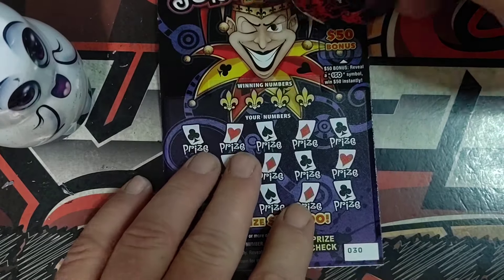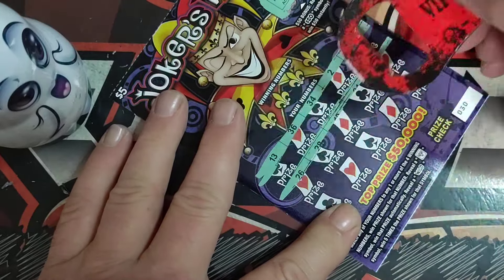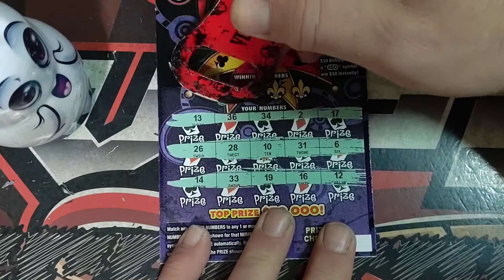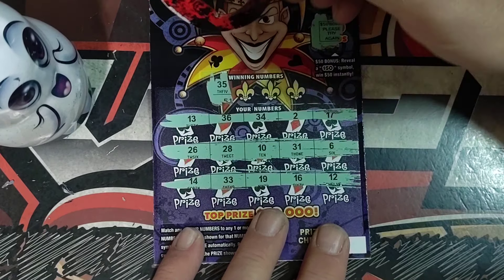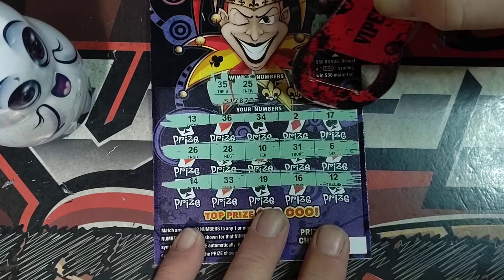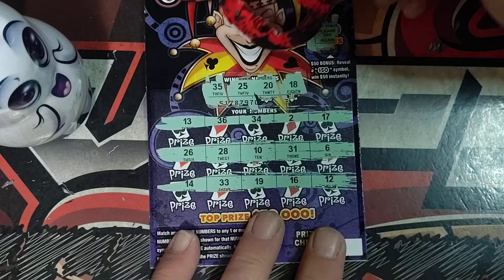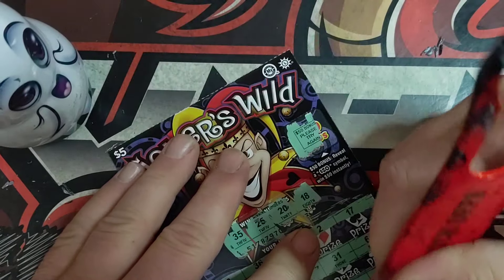Ticket number 30 — that's 13 tickets. Now we're just going into the second half of the book. It always feels good to get the middle part of the book versus the beginning. 35. 25. Number 20. Last one's an 18.